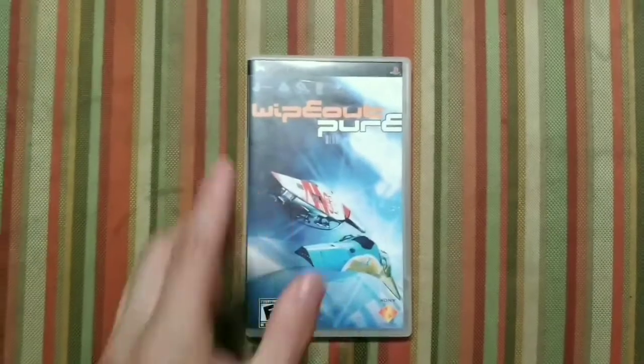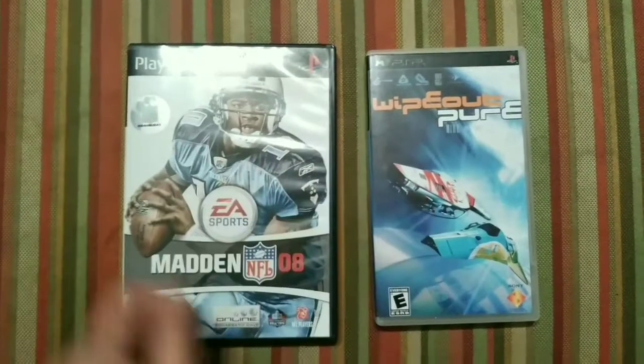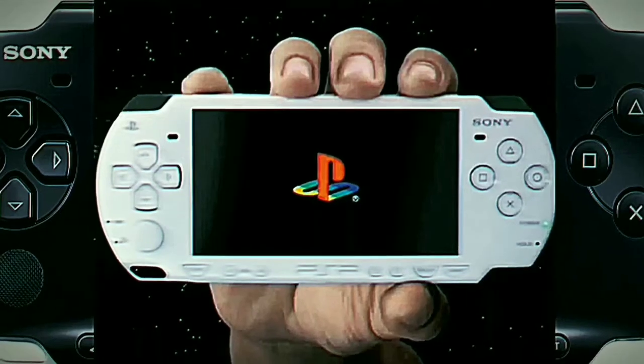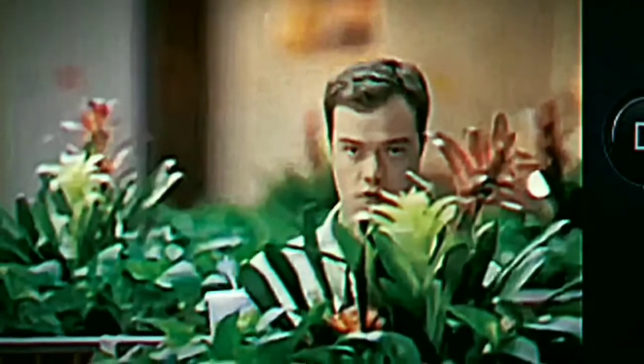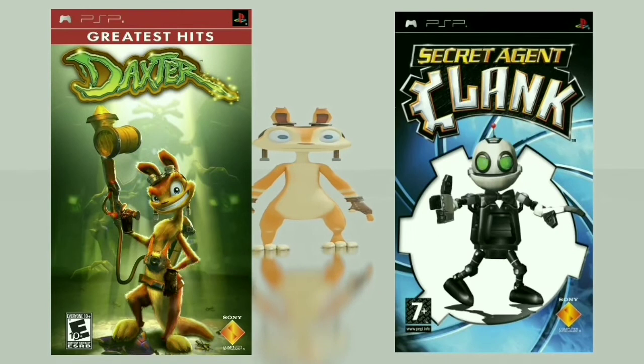Now let's take a look at a PSP case. I love these cases — they look like little tiny PS2 cases, that's cute. But now it's time to talk about more serious things: this is how people behaved around PSP back in the day. PSP was like a curse.